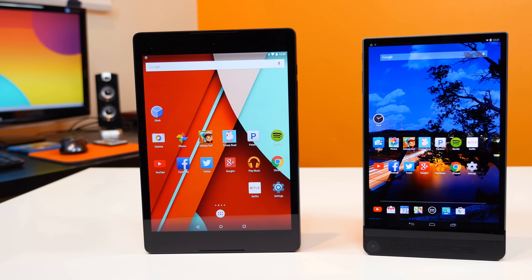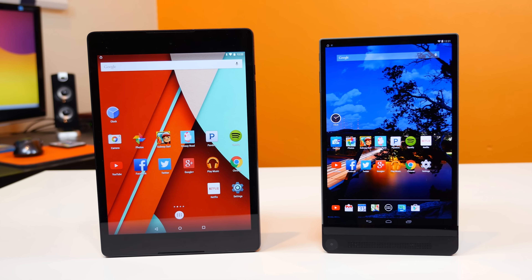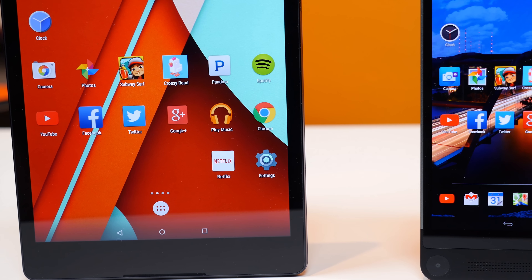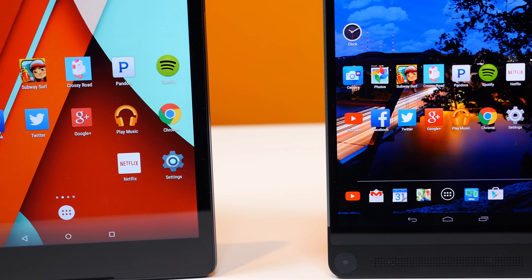The Nexus 9 isn't the newest Android tablet on the market anymore. Instead, it's the Dell Venue 8 7000. So in this PhoneDog video, we're going to be taking a look at each tablet and running it through a variety of tests to see which one is faster based on real-world performance.